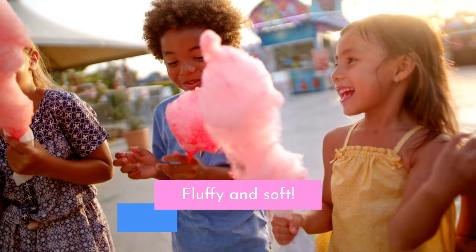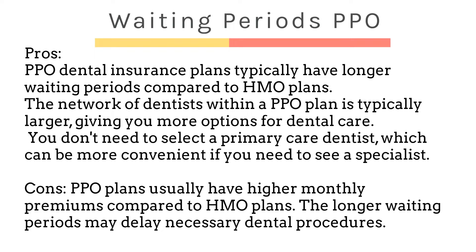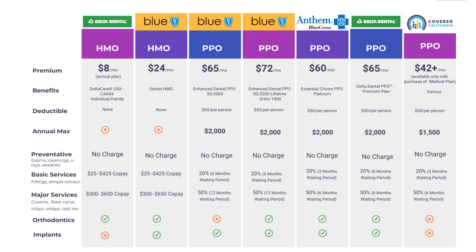A very big deal is about the waiting periods. Most PPO dental plans on the individual market have a waiting period, meaning you will have to wait anywhere from 3 to 12 months until some benefits kick in. However, you will have immediate coverage for preventative, which is covered at 100% by most dental plans. The waiting period is about 3 to 6 months for basic services — for example, fillings are covered at 80% after 3 months. Major dental work like root canals and implants require a waiting period of 6 to 12 months.